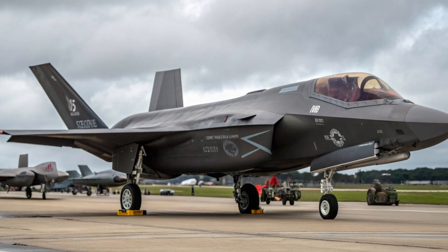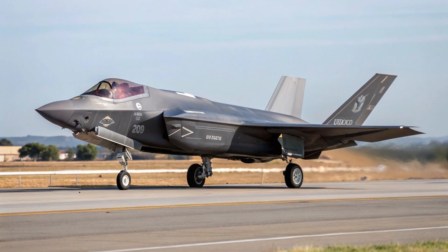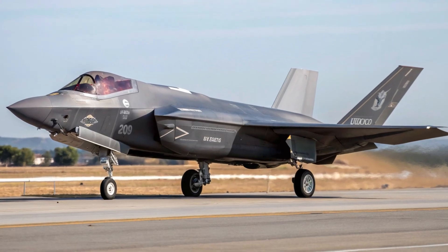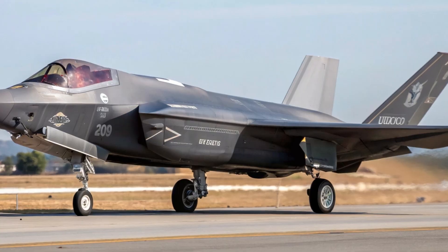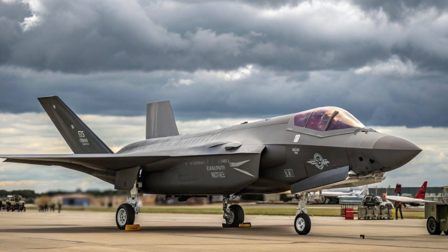Its ability to perform multiple roles — including air-to-air combat, ground attack, electronic warfare, and intelligence gathering — means it can replace older fleets with a single advanced platform. Despite its high cost, militaries continue to invest in the F-35A because it offers unmatched long-term capability.